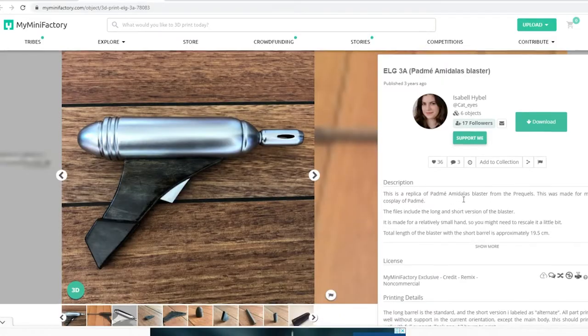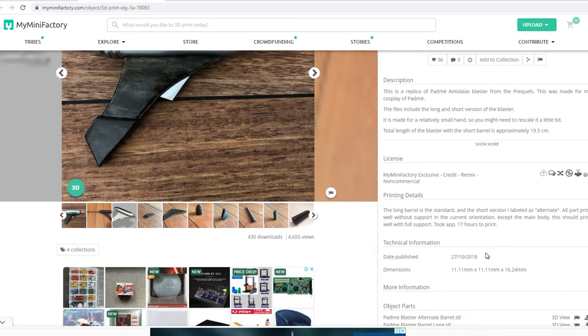Listings normally have printing instructions and also likes and comments, so make sure you check that out before printing. If you could take a moment to hit that like button so this video could get out to more people, that would be appreciated.